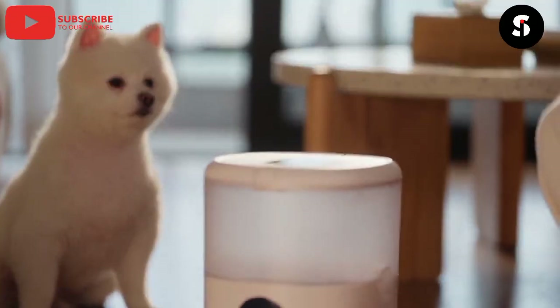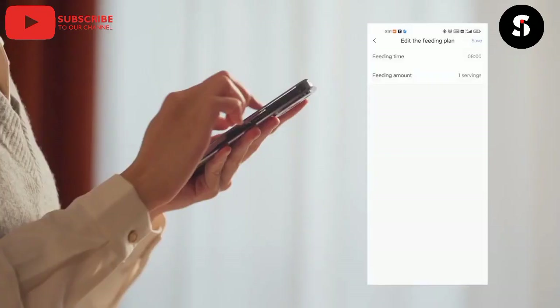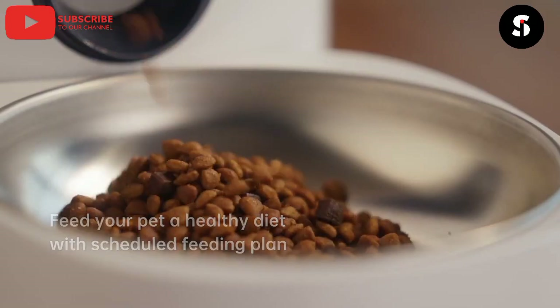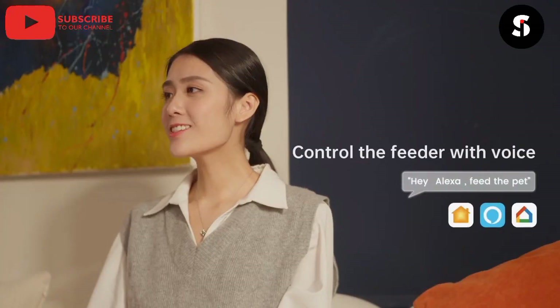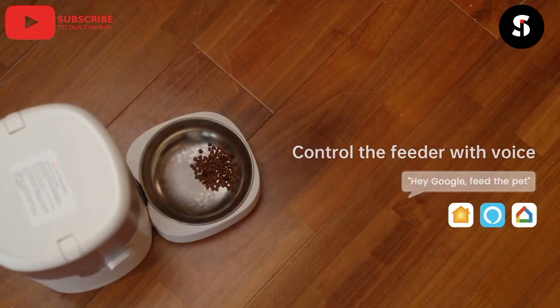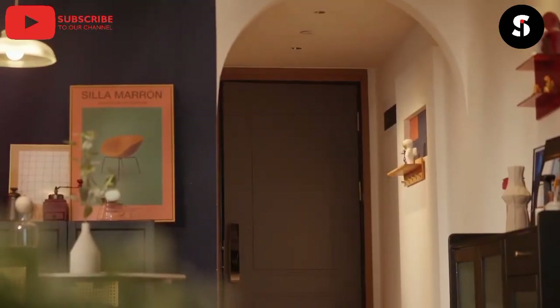The nineteenth gadget on our list is the Smart Pet Feeder. This feeder can dispense food automatically and adjust the portions based on your pet's needs. It can also be used to monitor your pet's health and activity levels.